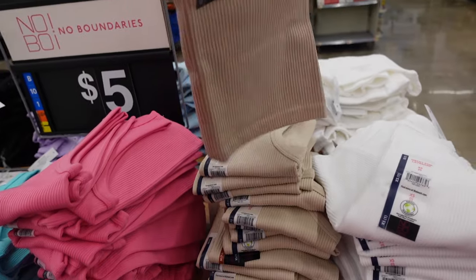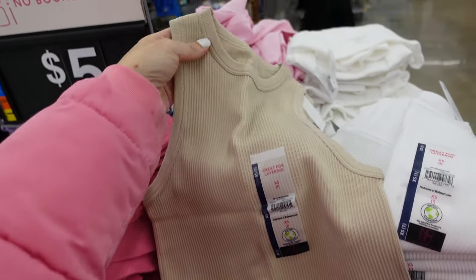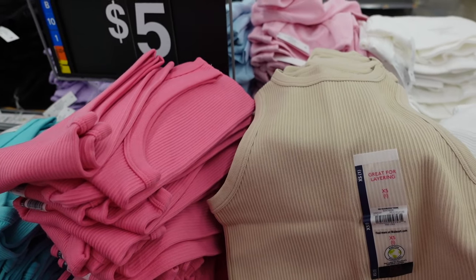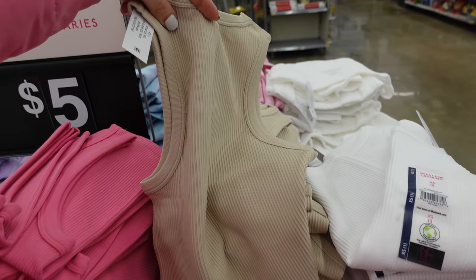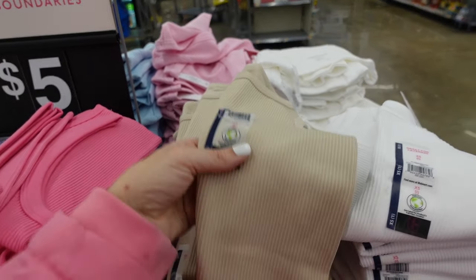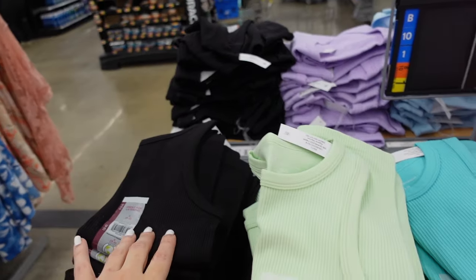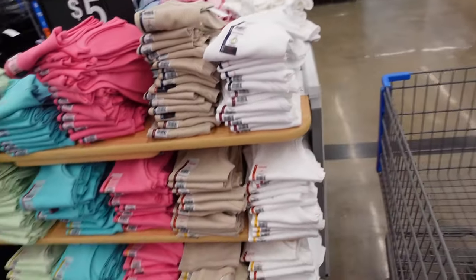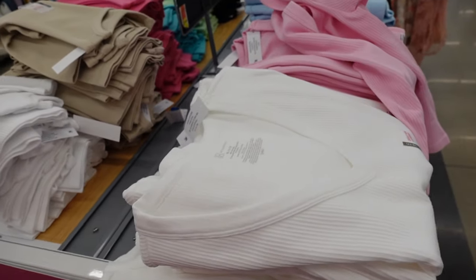New seamless tanks from No Boundaries have that higher neckline, sleeveless, fitted through the body — really good quality for the price at $5. In the beige, also comes in white, pink, blue, mint, and black.